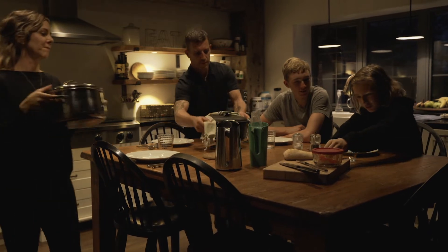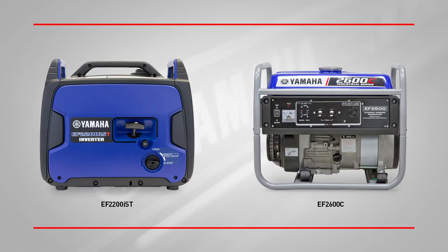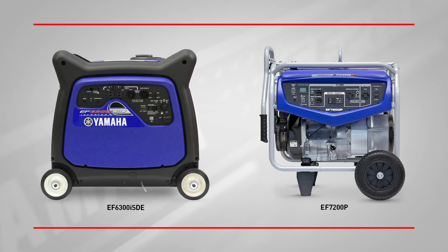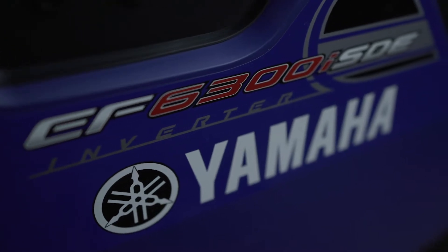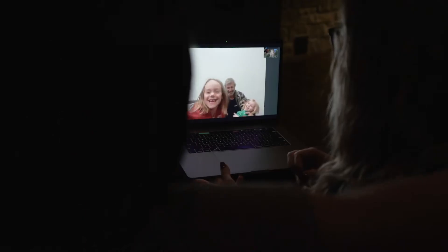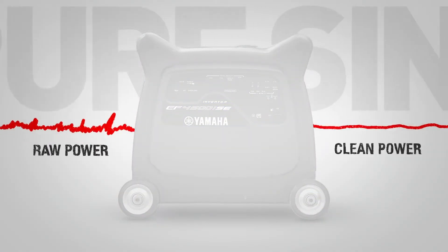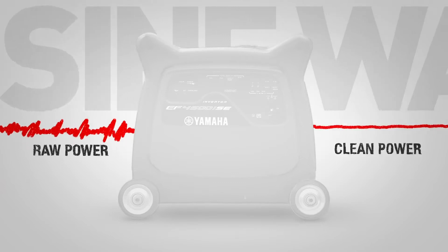An extended outage is not just an inconvenience — your home needs to keep functioning. Yamaha generators offer up to 7200 watts of reliable portable power. If you needed to get through your day, there's a Yamaha generator to keep it going. For today's modern family, Yamaha inverter generators are safer for devices with a microprocessor like smartphones and laptops. The built-in inverter system cleans the power to produce a pure sine wave that's just as stable as the power in your home outlet.